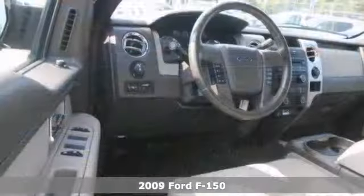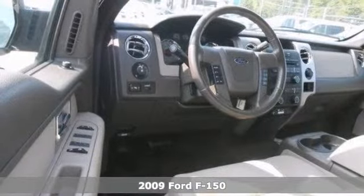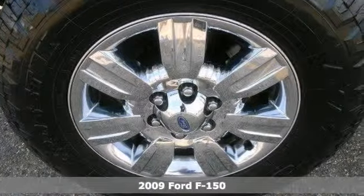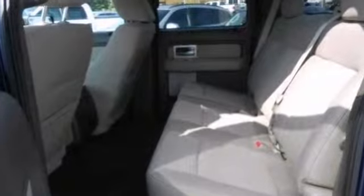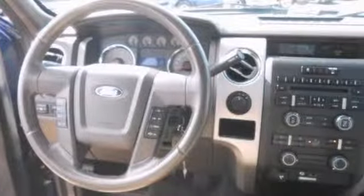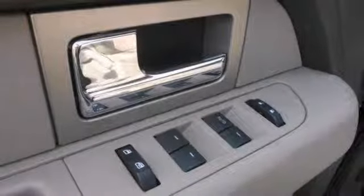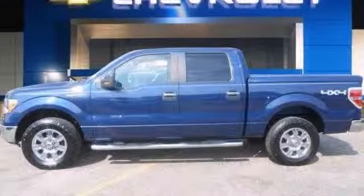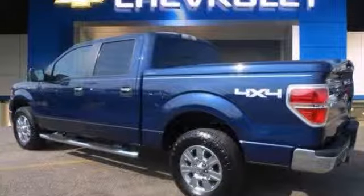Want to stretch your purchasing power? Well, take a look at this reliable 2009 Ford F-150 XLT. Features include alloy wheels, a CD changer, and a multifunction steering wheel. The four-wheel drive and tonneau cover only make it more appealing. There's no better time than now to buy this tried and true champ. Pick it for a test drive today.